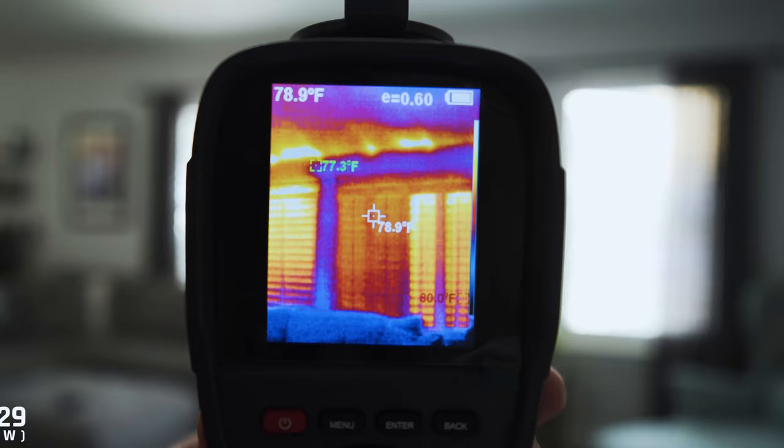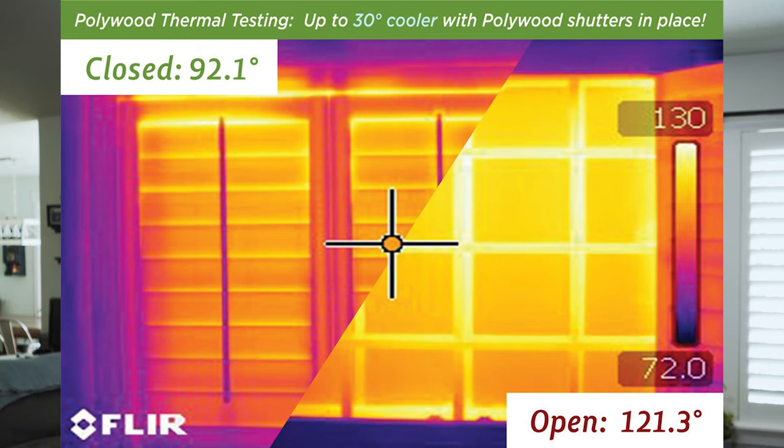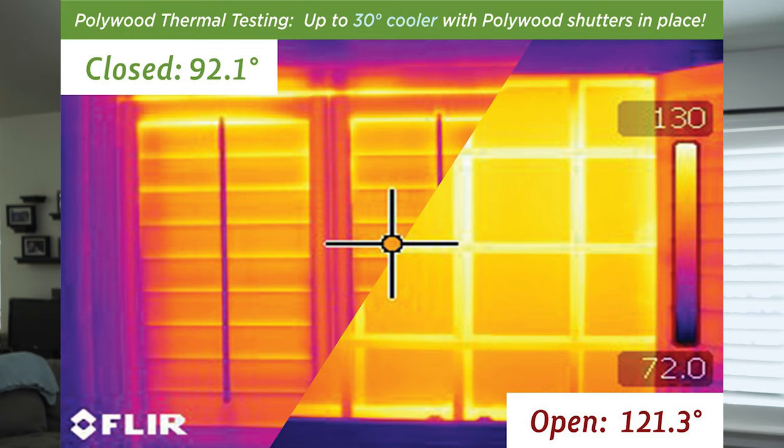Probably the number one benefit we see from these that we had no idea was coming was thermal insulation. It's the middle of summer right now — 88 degrees outside — and you can see here on this thermal camera that the temperature difference between where the shutters are open and where they're closed is pretty massive. You can get several degrees easily and in some cases even up to about 30 degrees, which is a huge energy savings for your home.